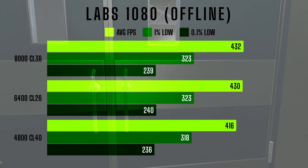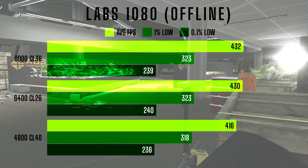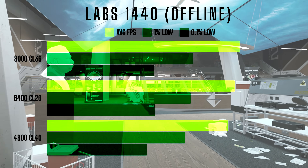However, the differences in 1% and 0.1% lows between 6400 and 8000 are negligible, so gamers may want to weigh the price difference before going for the fastest option.